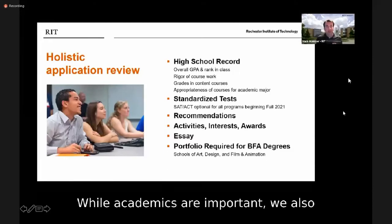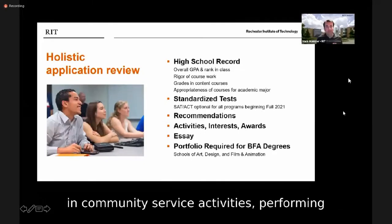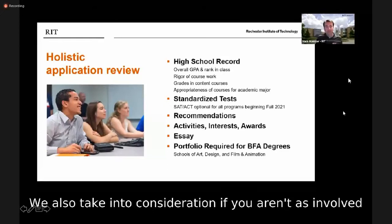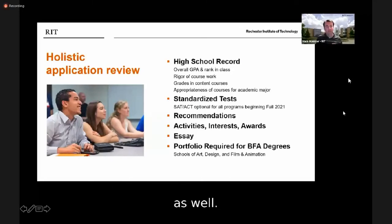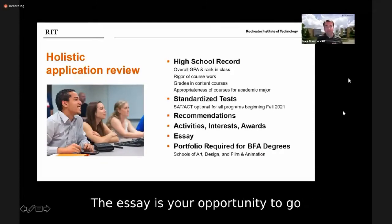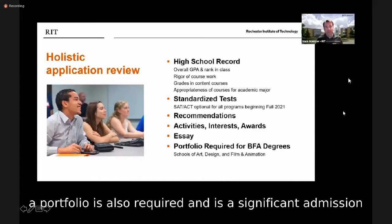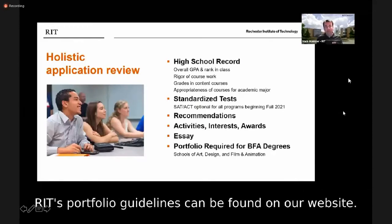While academics are important, we also consider extracurricular activities both in and outside of school — community service, performing arts, athletics, honors, leadership positions, or starting your own business. We also take into consideration if you aren't as involved because you have to work or have family responsibilities. RIT requires an essay as part of the admission review process, giving you the opportunity to share your personal story. For students applying to programs in our schools of art, design, or film and animation, a portfolio is also required and is a significant admission factor, with SlideRoom being the most popular submission option.